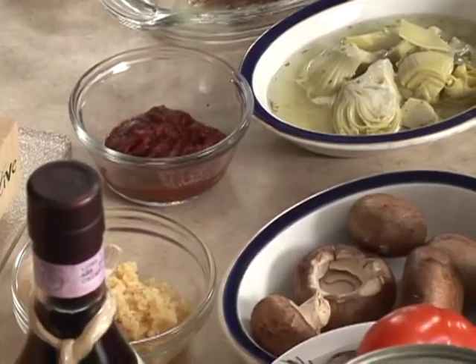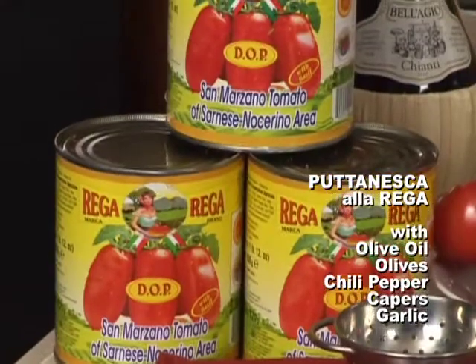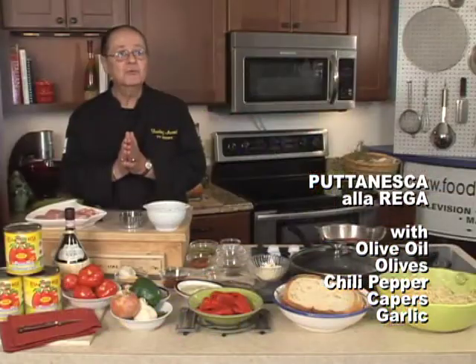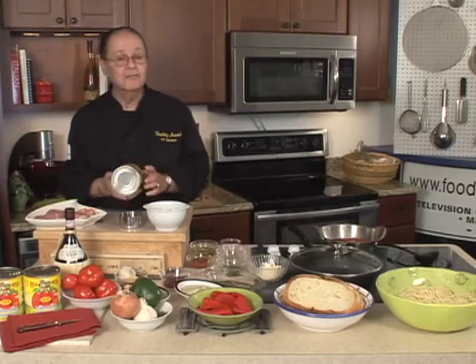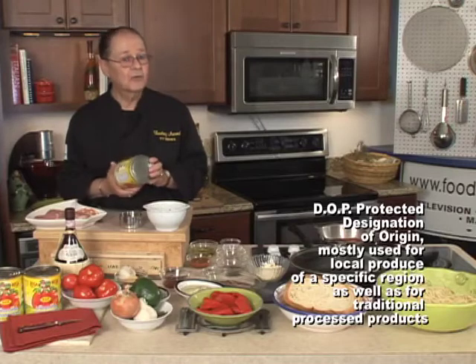We're going to try to do probably a la Riga Puttanesca, and we're going to be using Riga tomatoes. We want to thank Nito, who is the proprietor over at the Italian Gourmet on Route 28 in Falmouth, Massachusetts, for finding them for me. I saw them on the web, went to a fancy food show, found them there, and I had to have them. You have to be very careful when you buy the tomato — this tomato has to have an insignia on it. Of course, it's D.O.P. You're going to find it at the Italian Gourmet on Route 28.